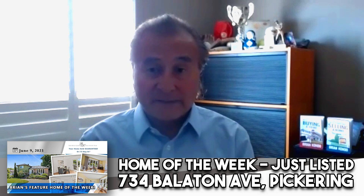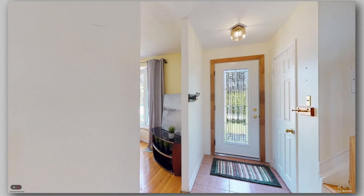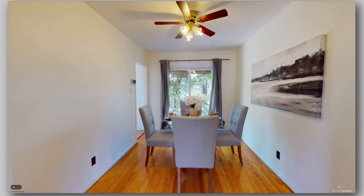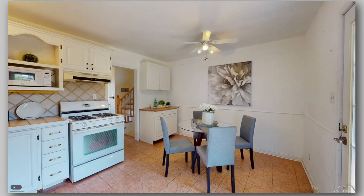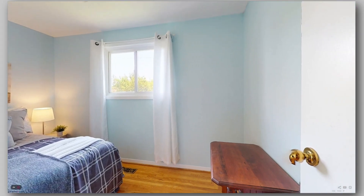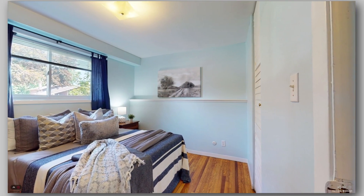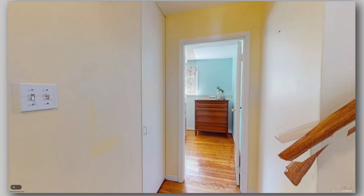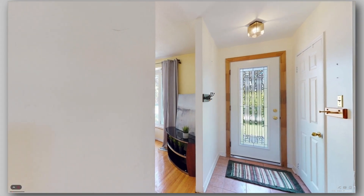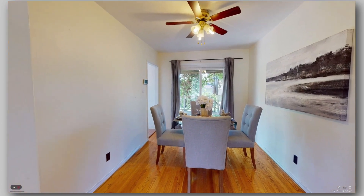It's a South Pickering Bay Ridges home and it's fully detached, four bedrooms, and it's priced at $797,500. That makes it the best-priced detached home in all of Pickering. It's a side split, so there are two bedrooms on the upper level with a bathroom, two bedrooms on the lower level with a bathroom, and the main floor has the kitchen, living room, and dining room. The basement has a rec room and another three-piece bathroom.